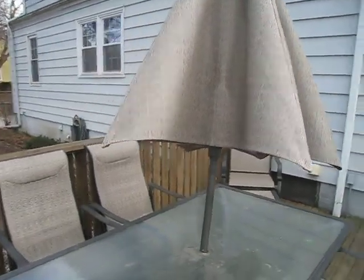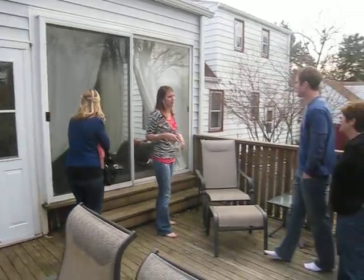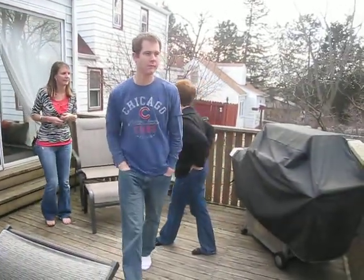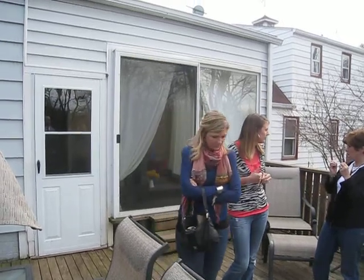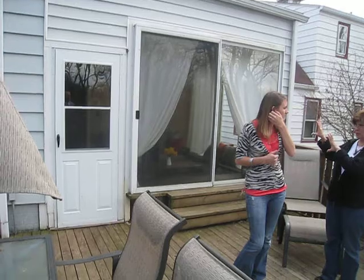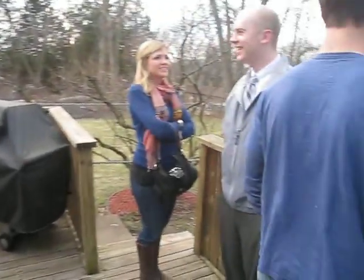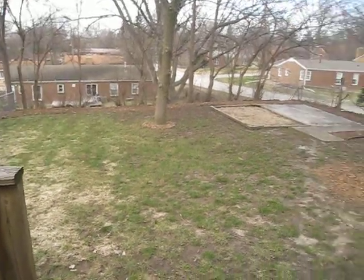Margaret, I don't even know where to start with this house. I'm going to do the backyard because we probably won't be back out. So, that is a glass room. That big door is a patio door, and you step out onto the deck here. Fenced yard, and they are on a corner lot.